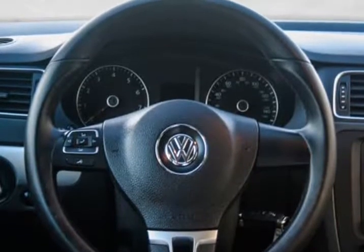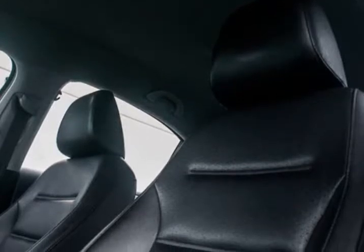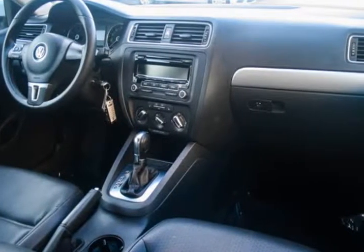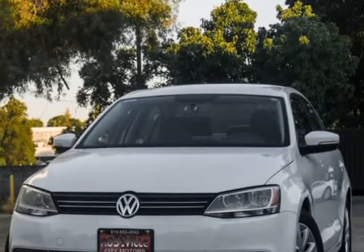Get pre-approved now for only $199 a month. In the compact sedan class — a tough class to emerge the victor of — the 2014 Volkswagen Jetta truly outshines the rest. With its amazing gas economy and intuitive interior design and infotainment, the Jetta is a solid car choice for anyone looking for a mid-to-small commuter, getting well over 35 mpg.